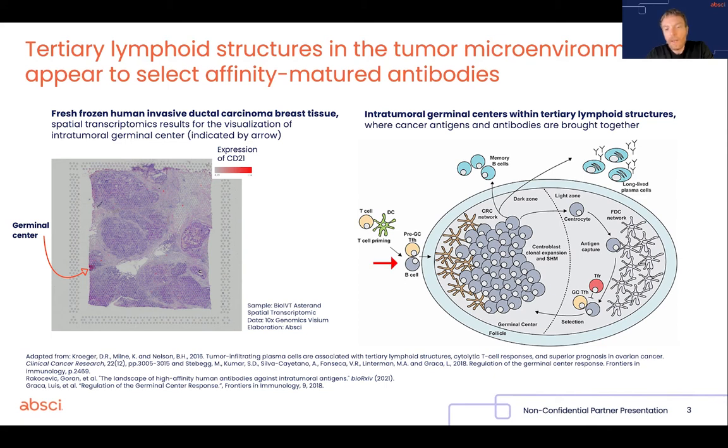where essentially B cells that have encountered the antigen can migrate into the dark zone of the germinal center. Here they are going to mutate their B cell receptor via a mechanism called somatic hypermutation.